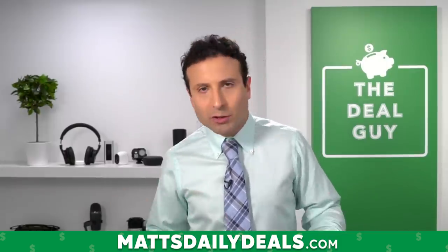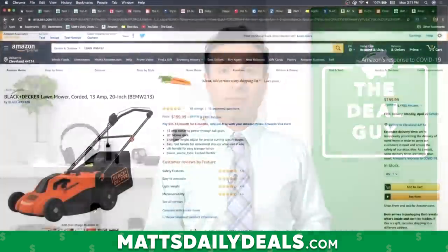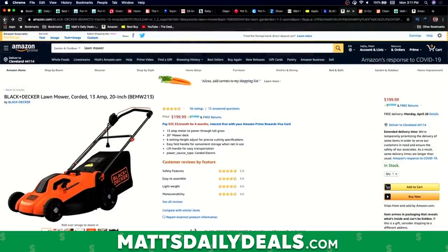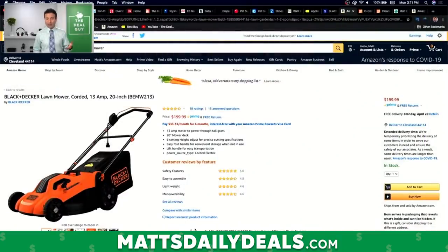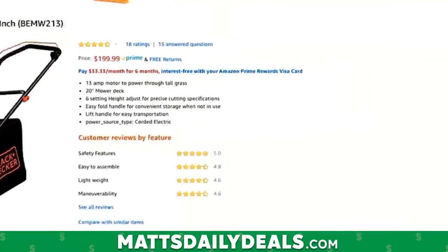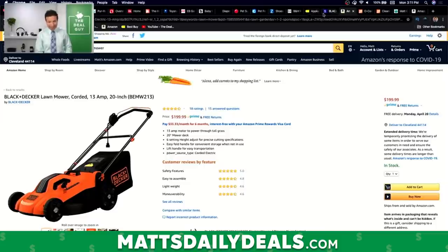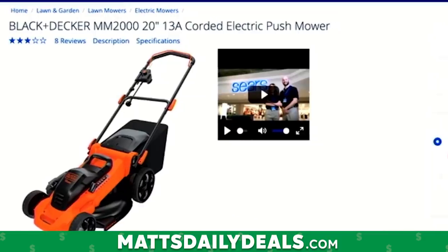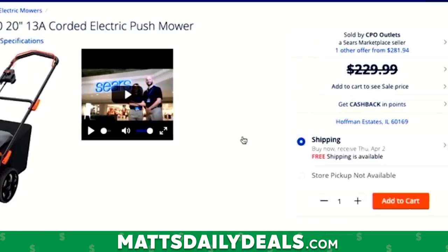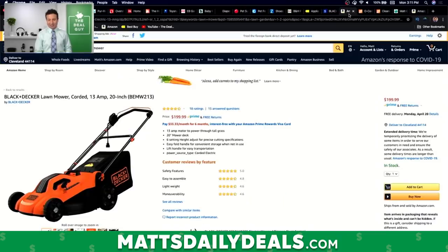When it comes to power tools, leaf blowers, and lawn mowers, I want to give you an example of a store you may not even know exists right now, and that store is Sears. Not only are they taking orders, but they're shipping them really quickly. Take this Black & Decker Lawn Mower — if I order right now on Amazon, Monday, April 20th is the ship date. I punch the exact same thing into Sears.com, and not only will it offer me the same price once I add it to my cart, but I get a ship date of Thursday, April 2nd. That's 18 days faster than Amazon.